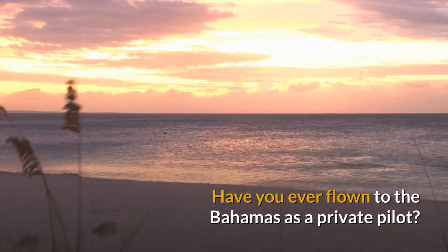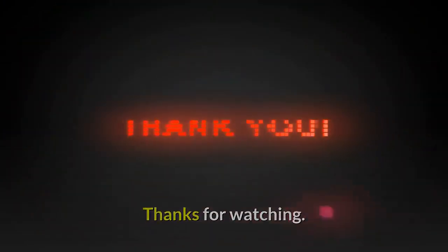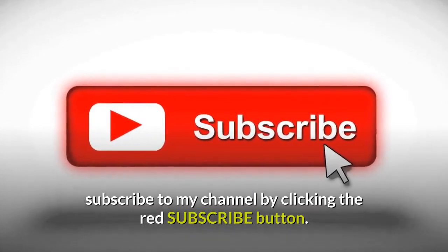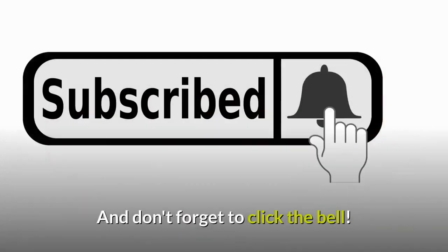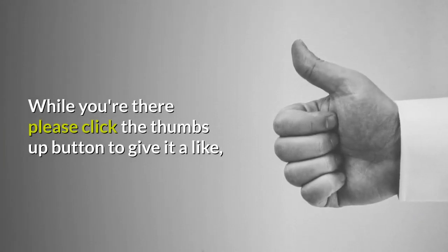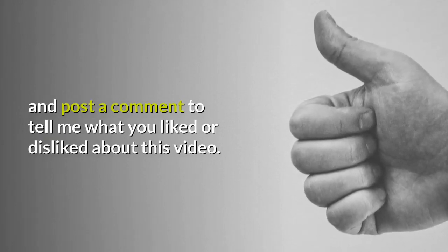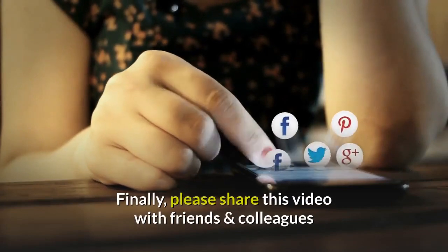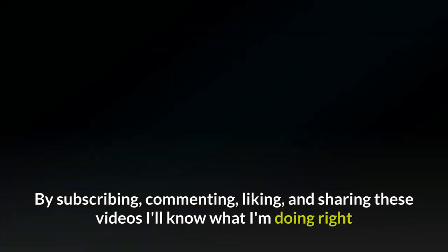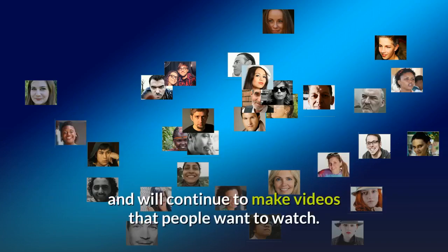Have you ever flown to the Bahamas as a private pilot? Post a comment below giving your best tip. Post a comment below to tell me what you liked or disliked about this video. Finally, please share this video with friends and colleagues and on social media so that others may view it and comment. By subscribing, commenting, liking and sharing these videos I'll know what I'm doing right and will continue to make videos that people want to watch.